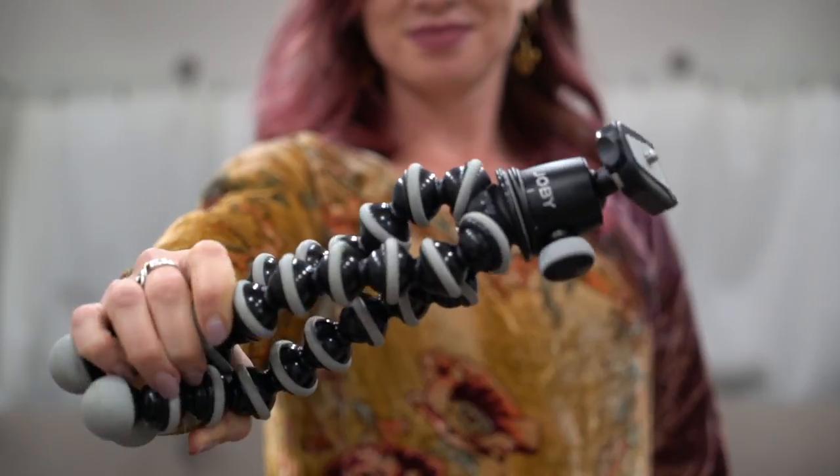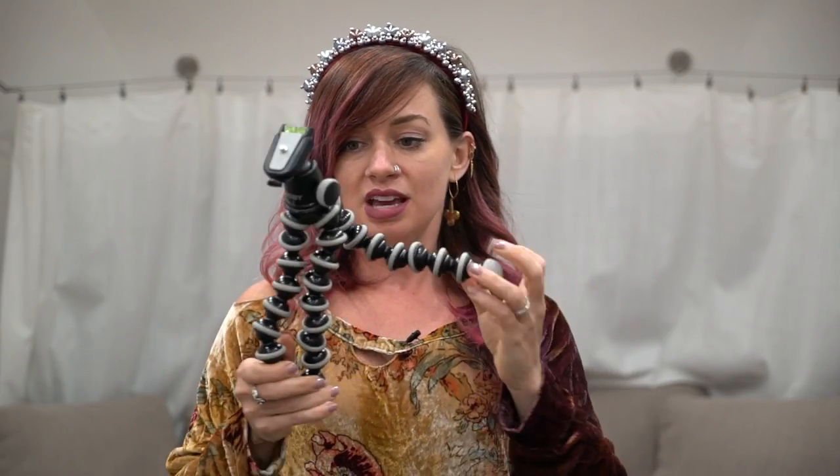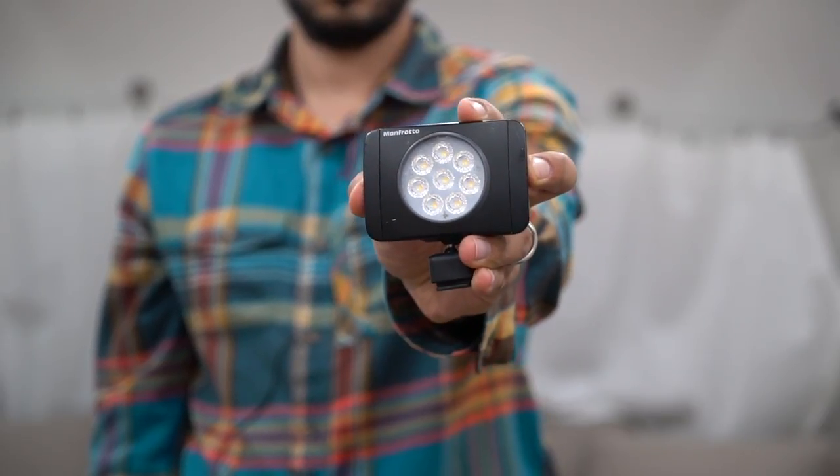This is a suction mount — a great product for sticking onto a windshield or a window to get cool angles in your footage. We don't always bring a full tripod because it can be bulky, but we always travel with this GorillaPod — it's a smaller tripod that can flex, bend, and twist, and you can wrap it around things like a tree branch. Lighting is so important for video and photography. This little light has been with us on so many adventures — it clips right into the hot shoe mount on top of your camera.